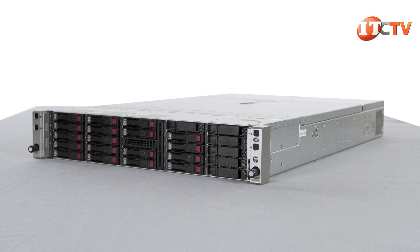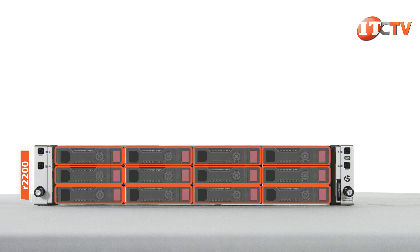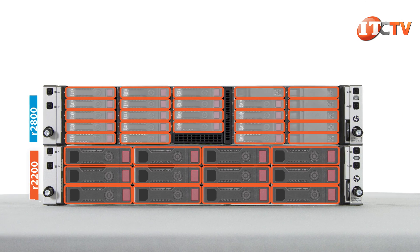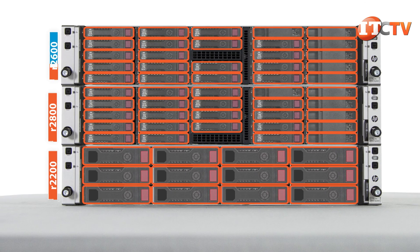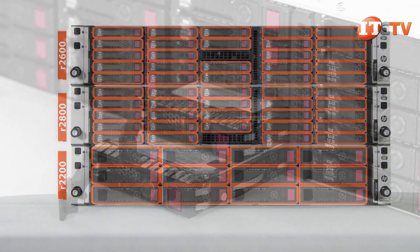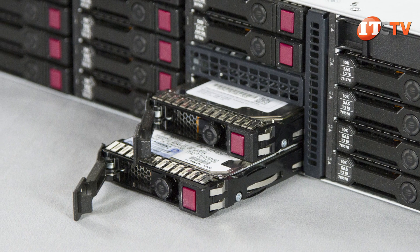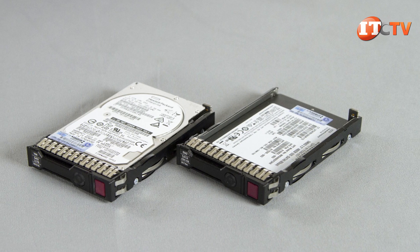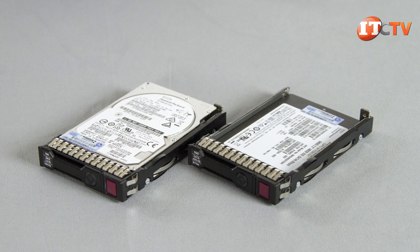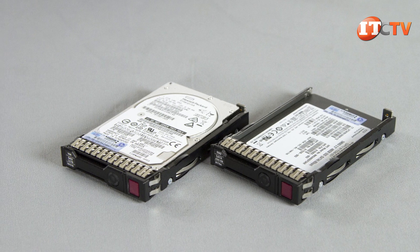The Apollo 2000 family of servers comes in three different chassis configurations. The R2200 has 12 LFF drives up front, and the R2800 has 24 SFF hot-swap drives up front, like the R2600 we are reviewing today. All drives are hot-swappable, either SAS or SATA HDDs or SSDs. On both the R2200 and R2600, all drives are distributed equally across the server nodes. Only the R2800 chassis allows for a flexible distribution of storage assets across compute nodes, meaning a greater or lesser number of drives can be allocated to each compute node.